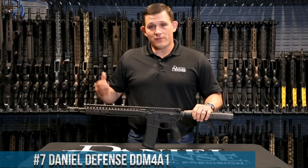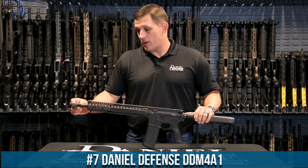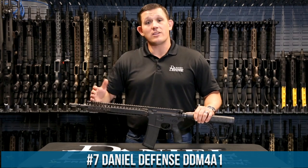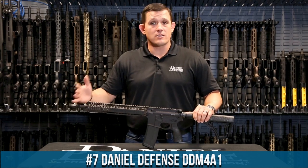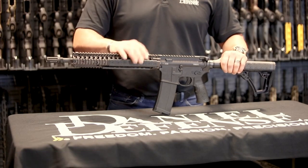Number 7: Daniel Defense DDM4A1. A pinnacle of excellence in the world of AR-style rifles, crafted with precision and unparalleled attention to detail, this rifle sets the standard for reliability and performance.